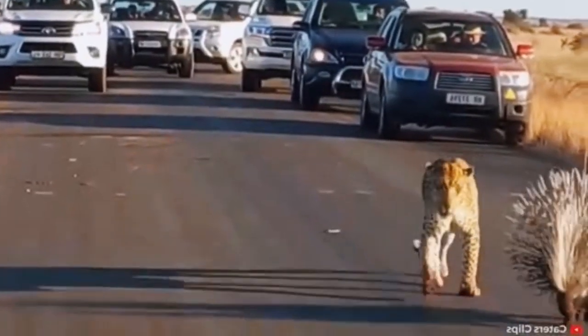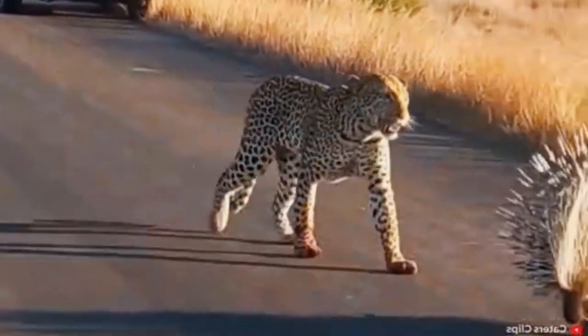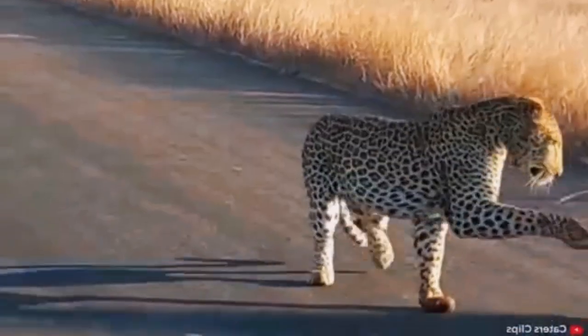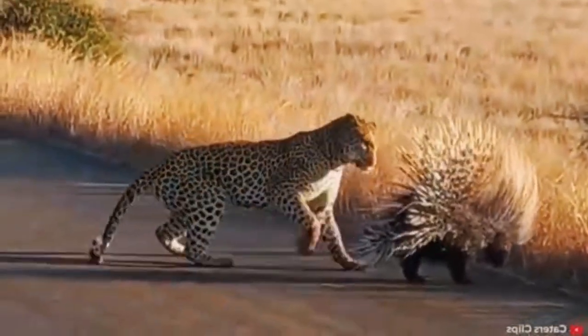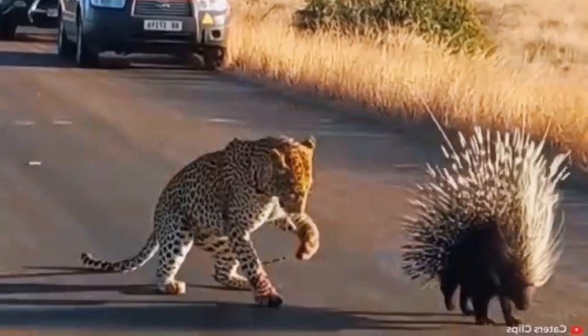Now it's time to check out the first clip of the video. Here we see a porcupine in the middle of a road full of spectators. A hungry leopard decides that this will be an easy enough hunt — a small and slow animal. Easy. How hard can that be?